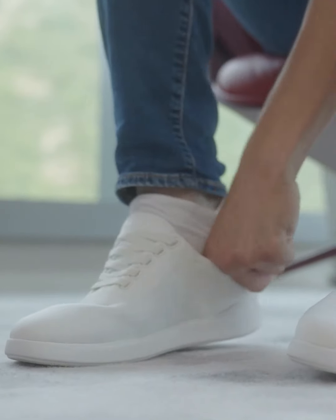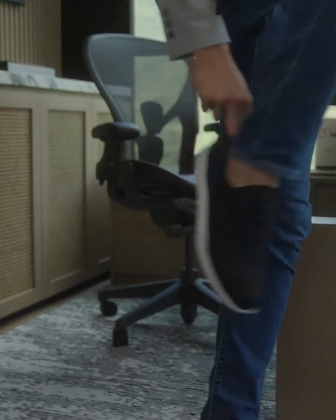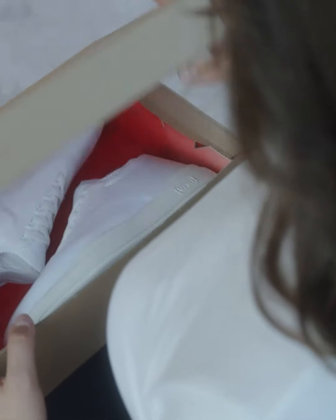No-tie laces make them a breeze to put on without compromising style, especially when your hands are full. And the breathable upper fabric is also water and stain repellent.